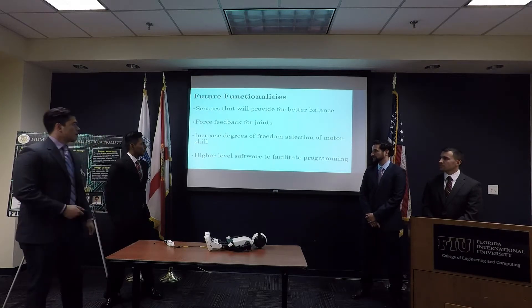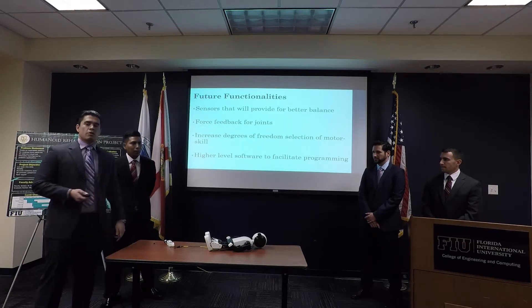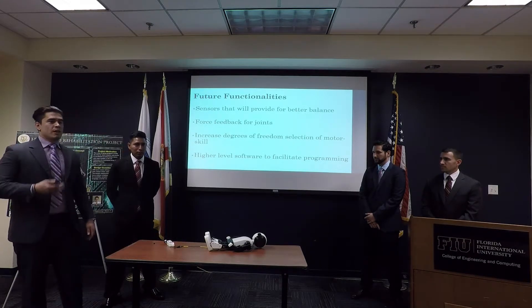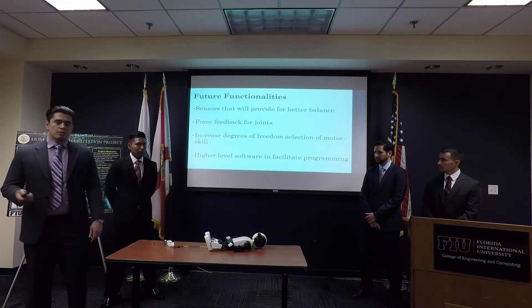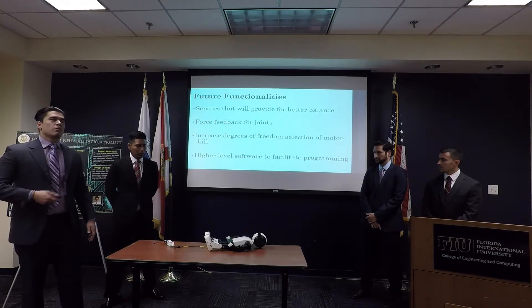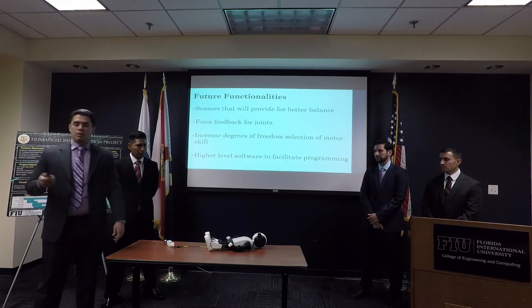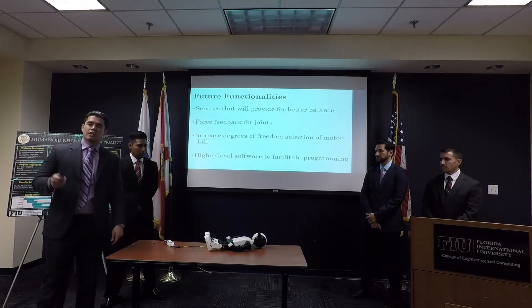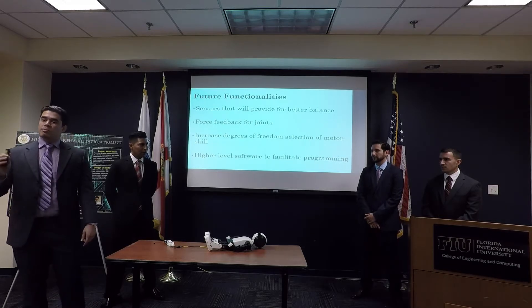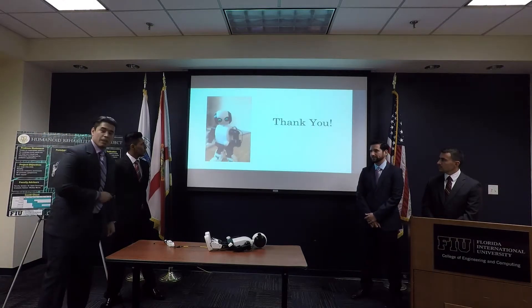For future functionalities, we have a gyroscope for balance. Right now we're focusing on gross motor movements, but you can do more refined movements and fine motor skills with higher-level software and deeper coding. We also have force feedback as possible future work, where you push Hector but Hector doesn't fall because the gyroscope detects it and pushes back — action-reaction. Thank you very much.